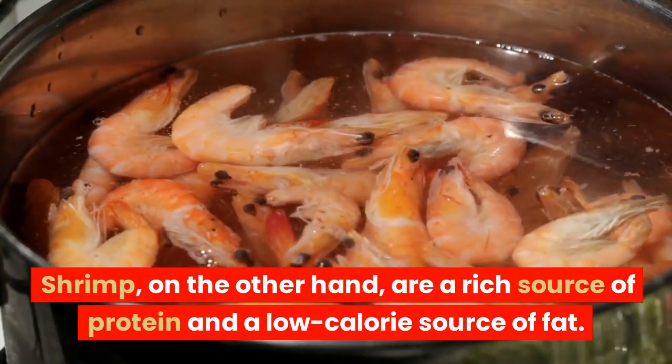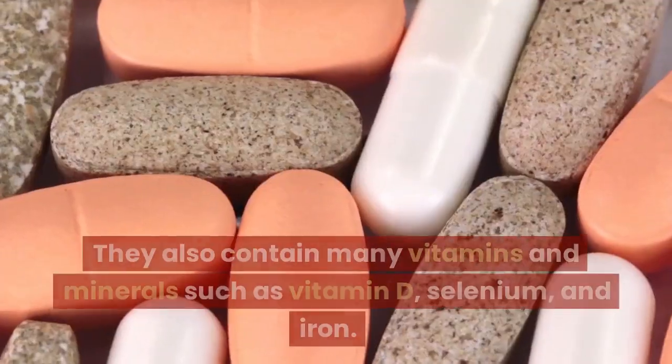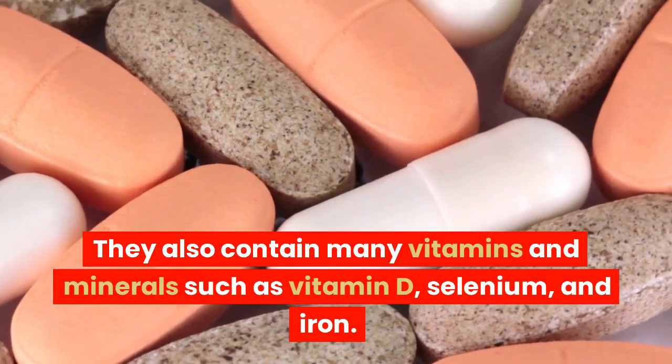Shrimp, on the other hand, are a rich source of protein and a low-calorie source of fat. They also contain many vitamins and minerals such as vitamin D, selenium, and iron.